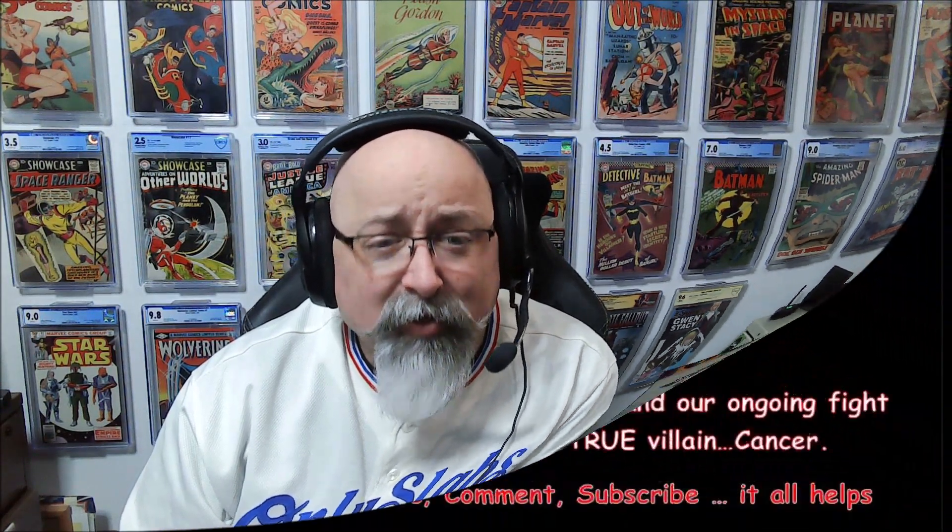Alright guys, I really appreciate you hanging out with me and checking out these books. Tell me — what was your favorite? Was it Star Wars? One of the Spider-Man books? And why am I getting a no grade on the facsimile — any thoughts? Comment, like, love you all. Until next time — collect what you want, don't listen to anybody including myself. I'm just a fat man with a fat stack of comics and a fat opinion. Thanks for watching.